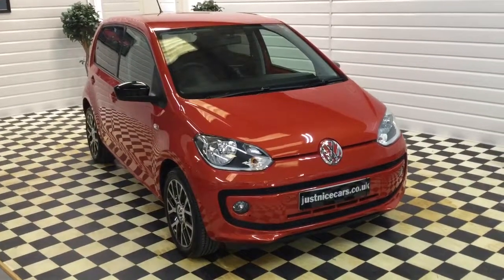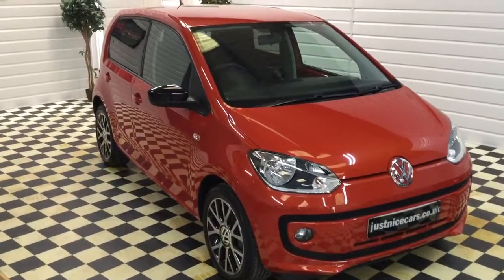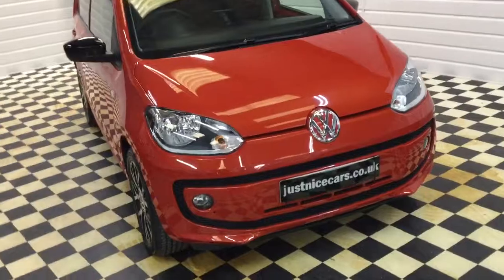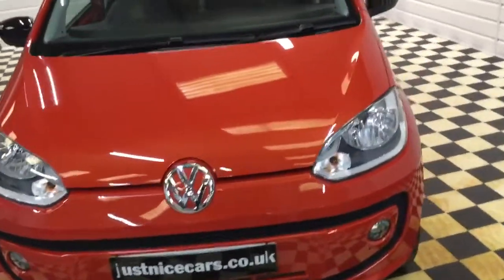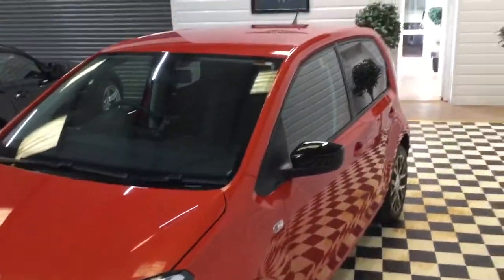I'm going to give you a walkaround the Volkswagen Up. This is the one litre Groove in metallic orange — a really nice colour. It's a one local lady owner, supplied by Marshalls Volkswagen here in Scunthorpe, serviced by them, and it's just had a year's MOT.